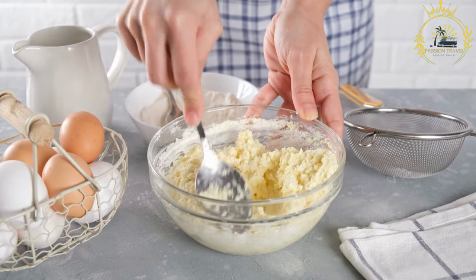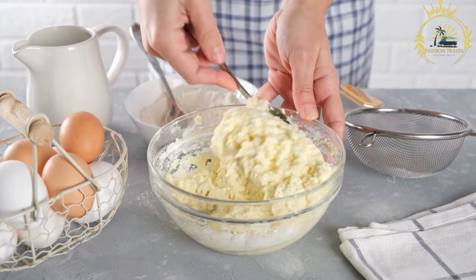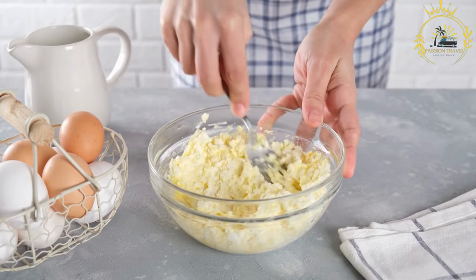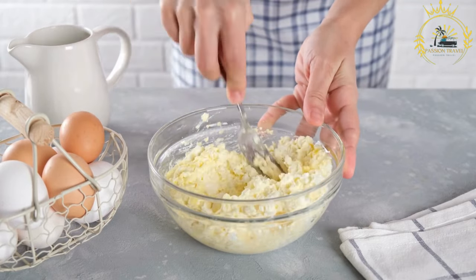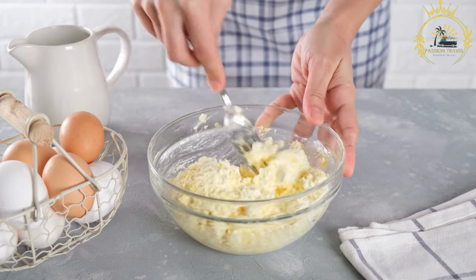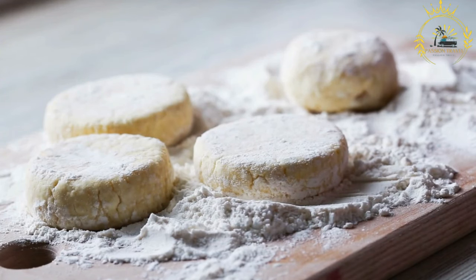In a mixing bowl, combine the quark cheese, eggs, flour, sugar, and salt. Mix well until all the ingredients are thoroughly combined and a thick batter is formed. Heat a nonstick skillet over medium heat and add a small amount of vegetable oil or butter. Take a spoonful of the cerniki batter and drop it onto the heated skillet, shaping it into a pancake-like round. Repeat with the remaining batter, leaving some space between each cerniki.